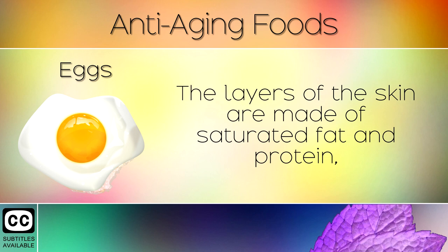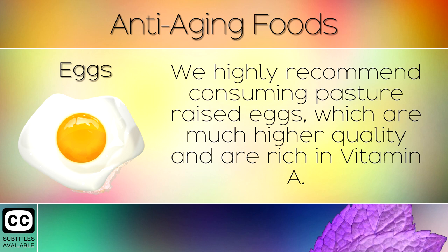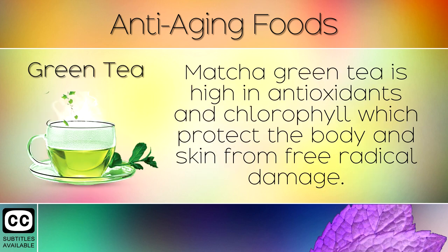1. Eggs. The layers of the skin are made of saturated fat and protein, which is why eggs should always be a staple part of the diet. We highly recommend consuming pasture raised eggs, which are much higher quality and are rich in Vitamin A. This is a fat soluble nutrient that keeps the skin elastic, moisturised and looking young and beautiful with age.